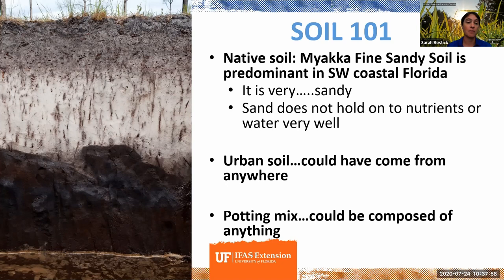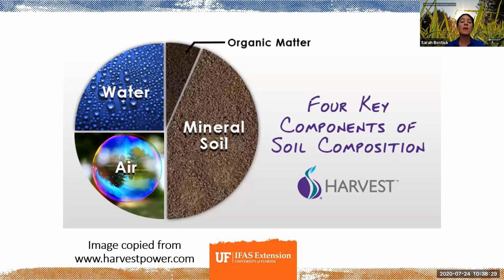Urban soil is a real mixed bag because you just don't know where it came from. Fill is often trucked in from many miles away and may have come from any layer of soil. Then potting mix, commonly used in raised beds in urban areas, could actually be composed of anything — and we'll talk about how it might not even be classifiable as soil.